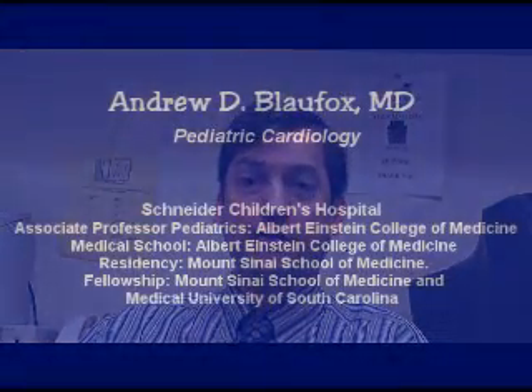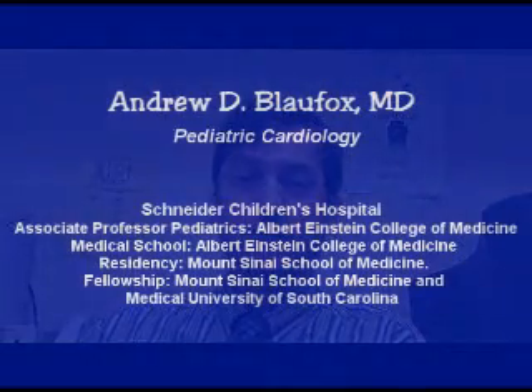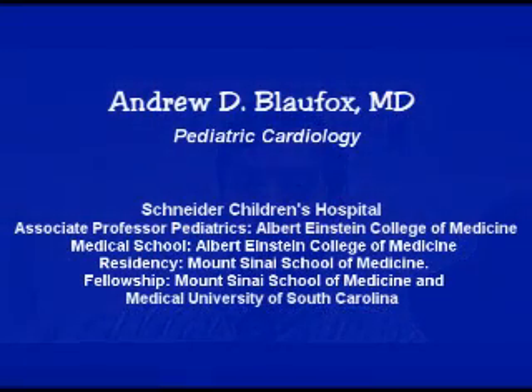Usually it's not one person's decision — it's a group of specialists and the family who get together and make a decision together. We discuss these things together, and the family is always involved. Depending upon the circumstance, sometimes placing a defibrillator is more of an elective decision, as opposed to when a child presents with a cardiac arrest, at which point there's very little room for negotiation.